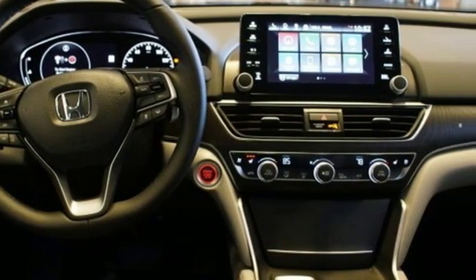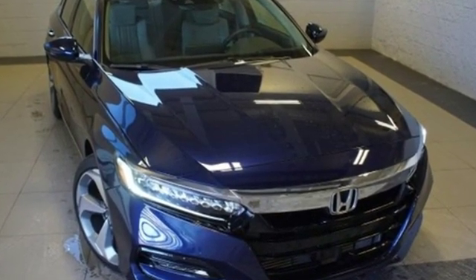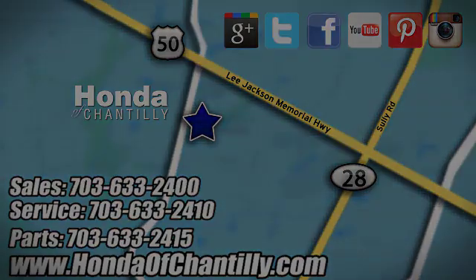Honda's created some of the most admired vehicles on the planet. The time is now — see it for yourself today. Honda of Chantilly. We're conveniently located just south of Dulles Airport at 4175 Stonecroft Boulevard in Chantilly.